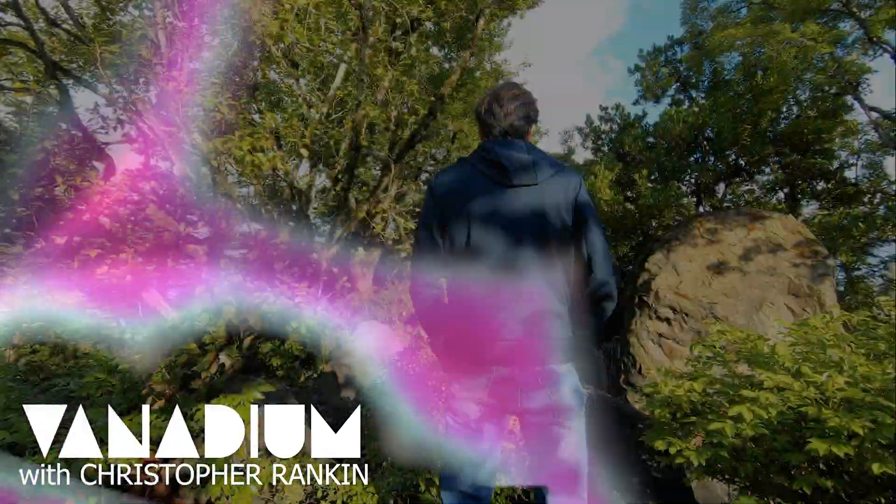Welcome. Welcome to Vanadium. I'm Chris Rankin.